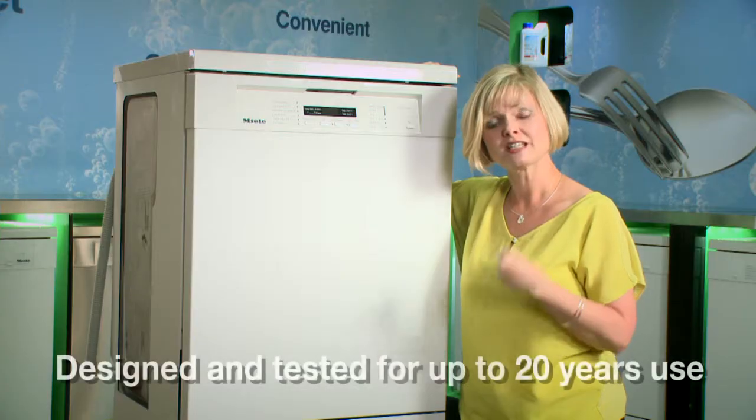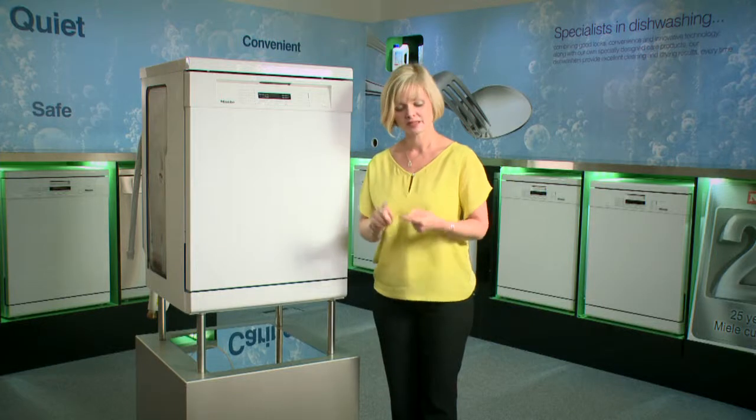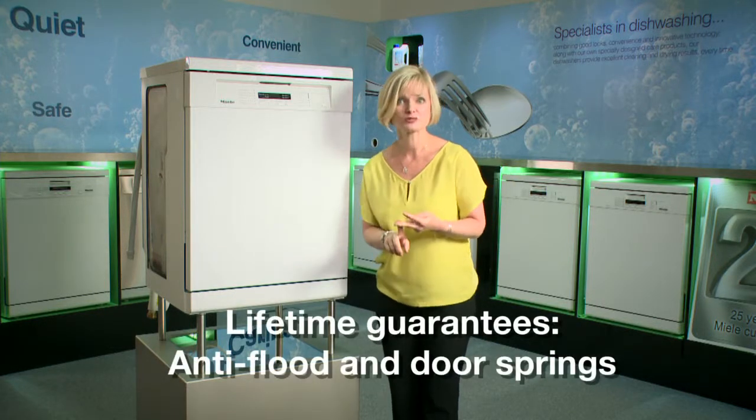We are the only manufacturer that design and test our appliances to last for 20 years. What's more, every Miele dishwasher comes with two lifetime guarantees: anti-flood and door springs.